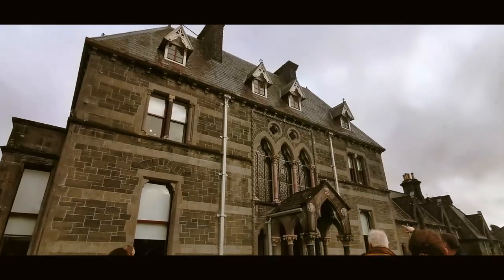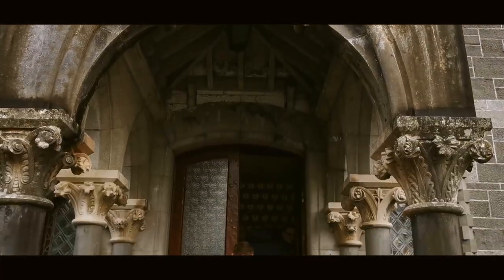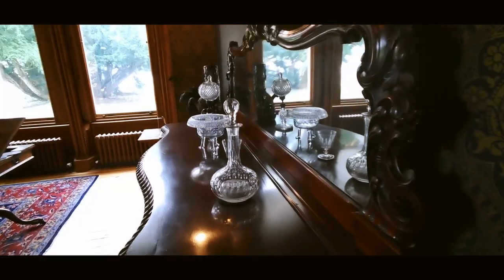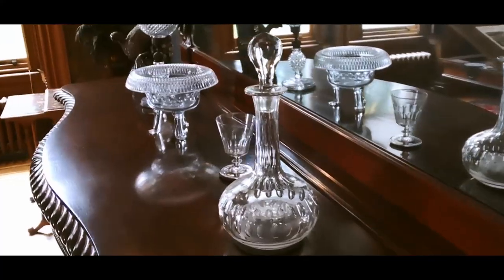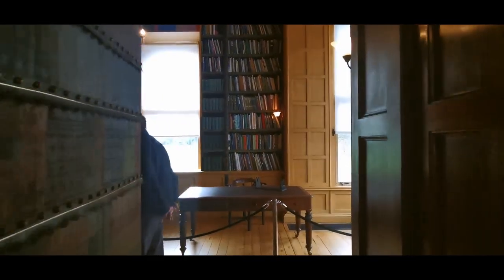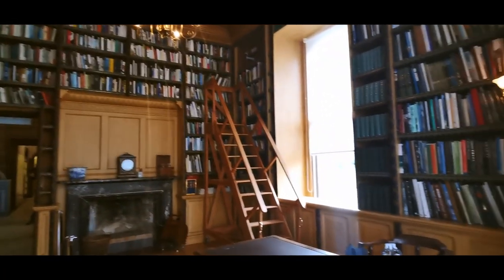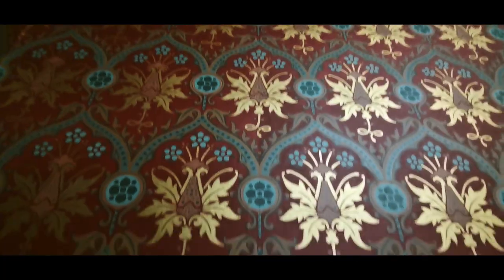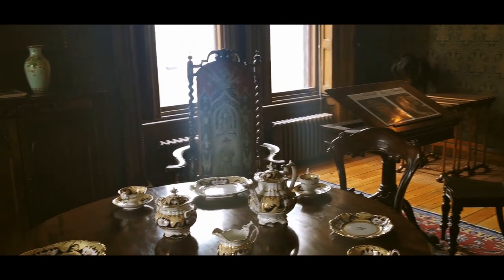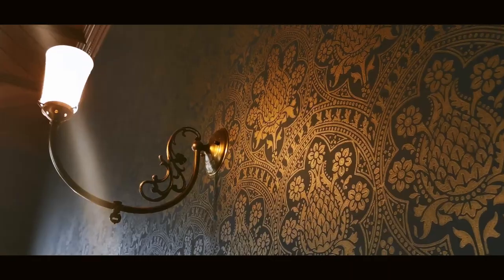So this is Turlough Park House, and this was built in around 1865 by the Fitzgeralds. They were a wealthy family of landowners. At its maximum size, the estate was about eight and a half thousand acres. You can see this is a really good example of how the wealthy used to live — they have a massive library, stained glass, fancy chandeliers, all the elaborate furniture and chinaware. This is really how a wealthy family would have lived back in Ireland, back in the day.